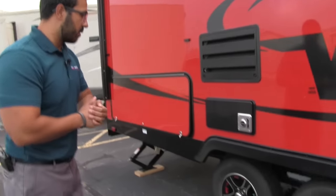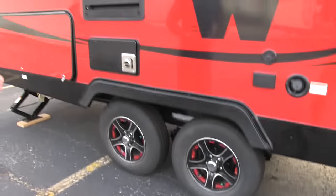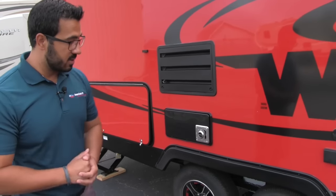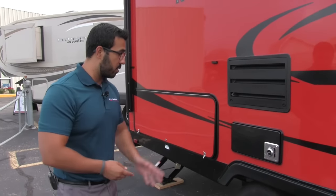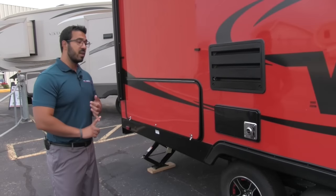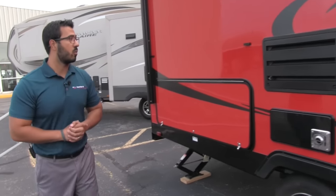If we take a look at the rims, you'll see these have the upgraded deluxe alloy rims, which look really nice and won't rust or corrode nearly as easily. You can see they have red accents that help tie everything together. Also, the tires are nitrogen filled, so you get a more even ride as you're pulling this down the road and more even tire wear as well.